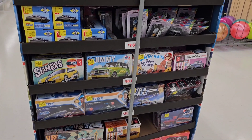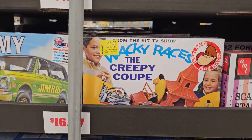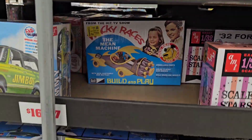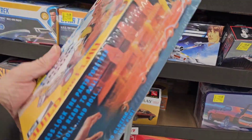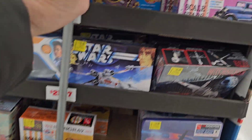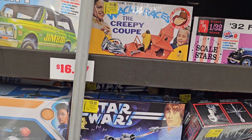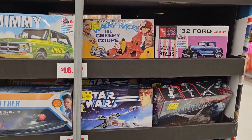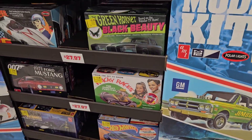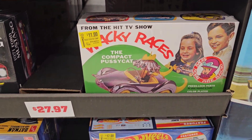They do have all these models on clearance. Fifteen dollars for the X-Wing. The Wacky Racer one is kind of tempting — I already own Penelope, I think her name is. But I wouldn't mind getting them all. Again, it's like I gotta draw the line sometimes — I just don't have the room. I suppose if it got marked down to like six bucks, I'd do it.